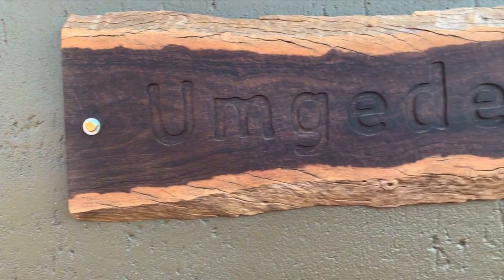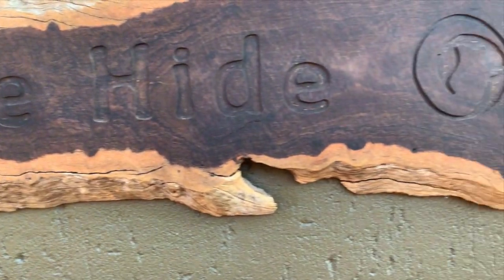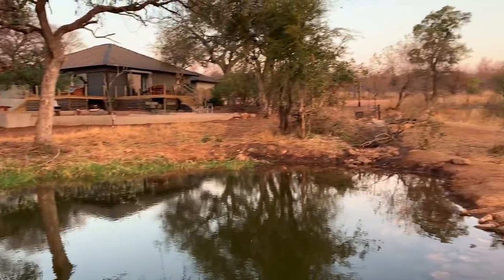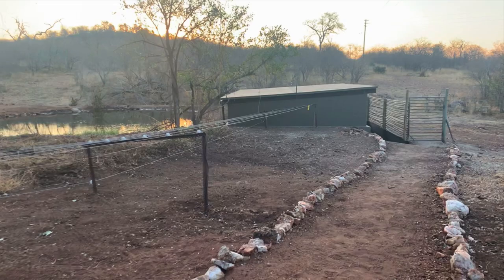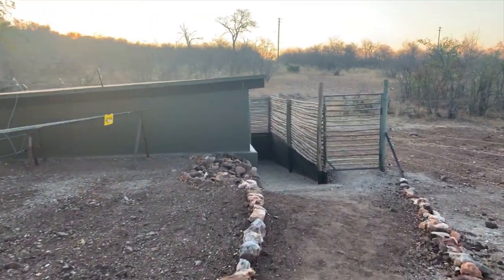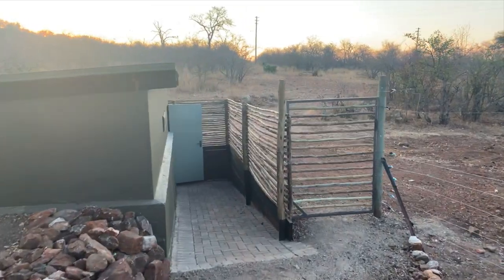My favorite spot in camp is inside Umgedi hide, which was built right next to the camp's existing waterhole. I love the fact that this underground hide is located right next to camp — if you need the toilet, something from the kitchen, or a snooze in a comfy bed, it's literally a 30-second walk. To ensure your safety when walking between the hide and the house, they've erected a low electric fence that keeps the animals out but doesn't spoil the view to the waterhole.